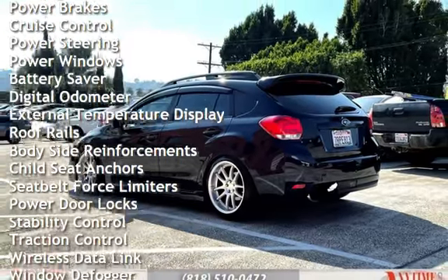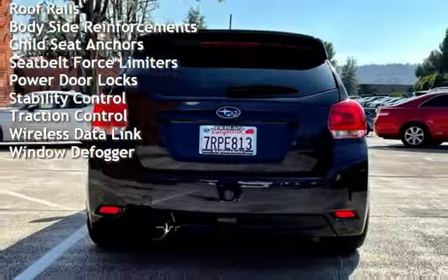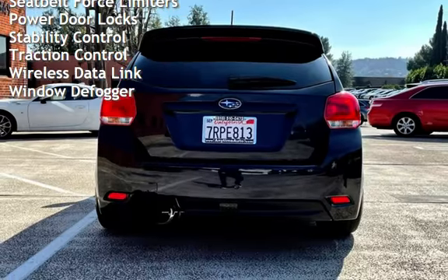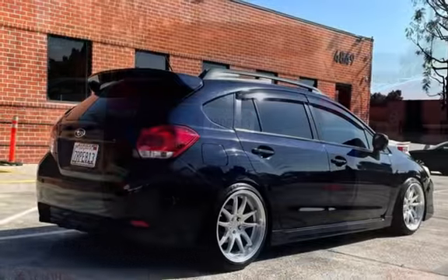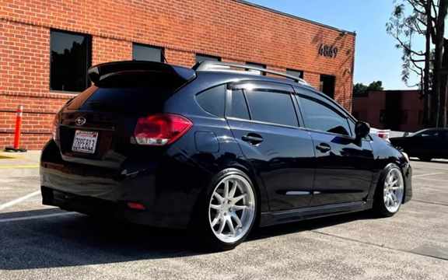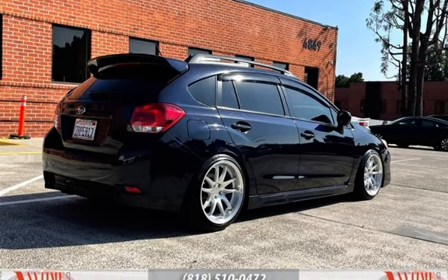Additional features include power steering, power windows, battery saver, digital odometer, external temperature display, roof rails, body-side reinforcements, child seat anchors, seat belt force limiters, power door locks, stability control, traction control, wireless data link, and window defogger.